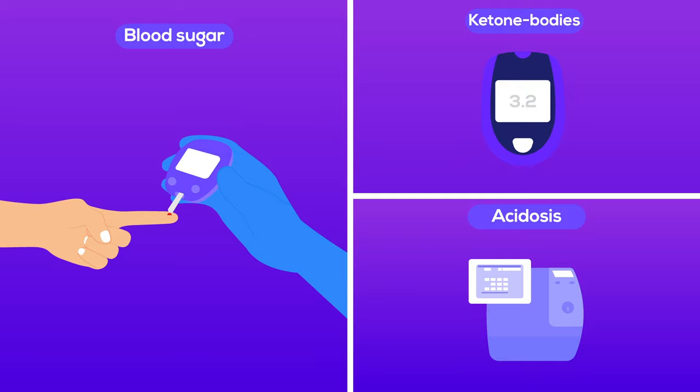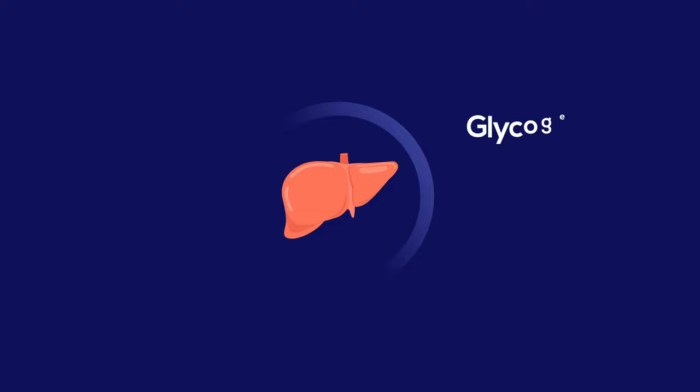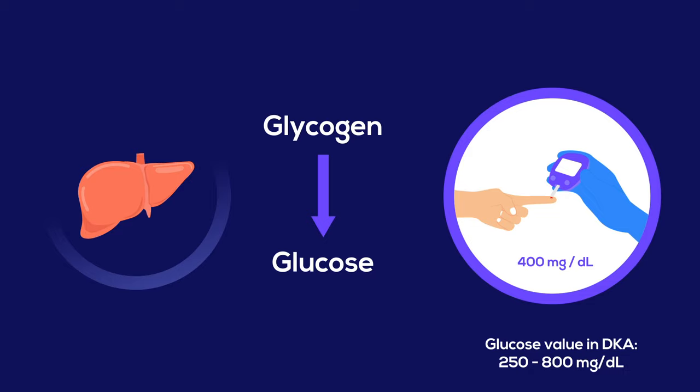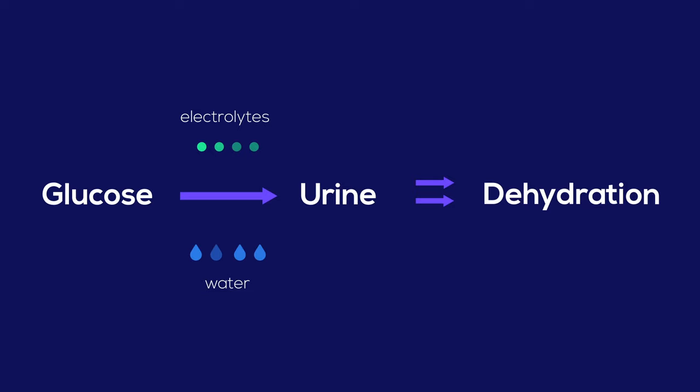To establish the diagnosis, we needed to test her for elevated blood sugar, ketone bodies, and acidosis. In the absence of insulin, the liver breaks down glycogen into glucose. We detected hyperglycemia with a simple glucometer. Her capillary blood glucose level was 400 milligrams per deciliter, a value compatible with diabetic ketoacidosis. As glucose is filtered into urine, water and electrolytes are dragged with it, leading to the infamous dehydration associated with the disease. Urine output declines in severe dehydration.